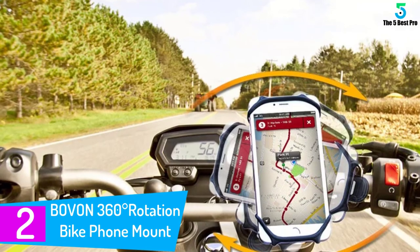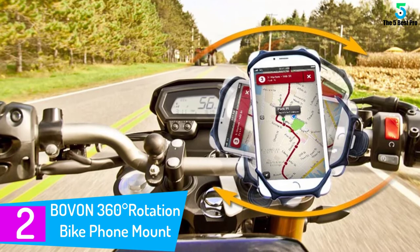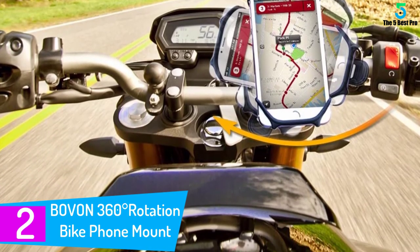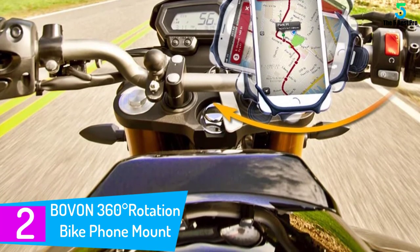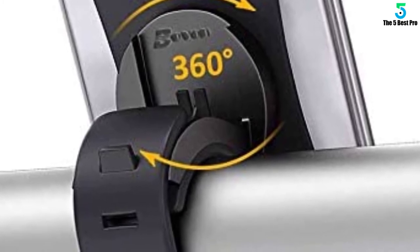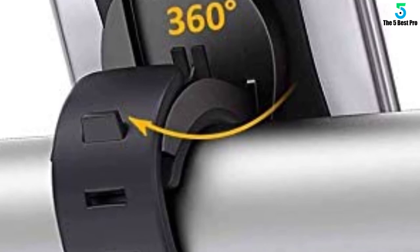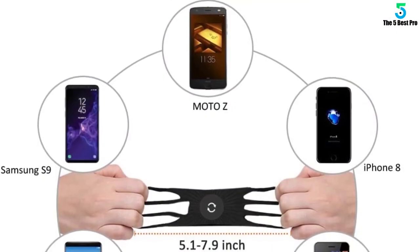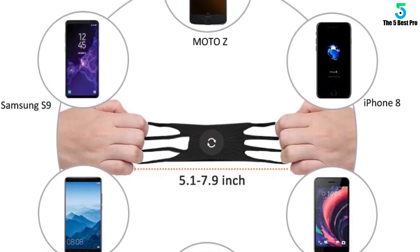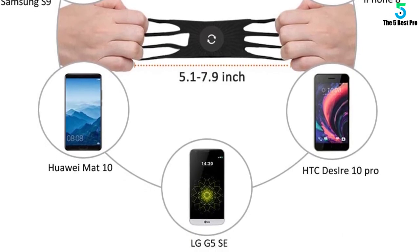At number 2: the BOVON 360 Degrees Rotation Bike Phone Mount. The cradle clamp helps minimize shock while protecting the surface of your mobile device from scratches. It's also sturdy and won't break easily like mounts made out of plastic. It is capable of securing phones that are between 4 to 6 inches, including Samsung Galaxy phones, iPhones, Google Pixel phones, and more. The BOVON Rotation Bike Phone Mount can be easily installed and detached from your bike, with a design similar to what you get on a typical wristwatch.